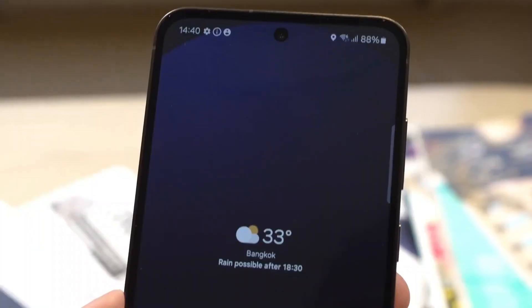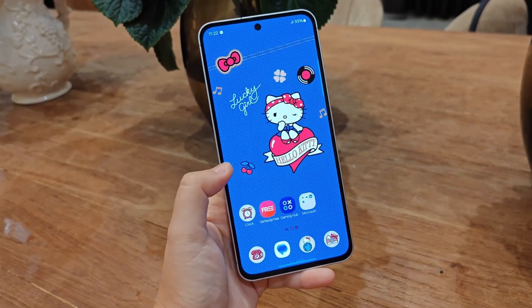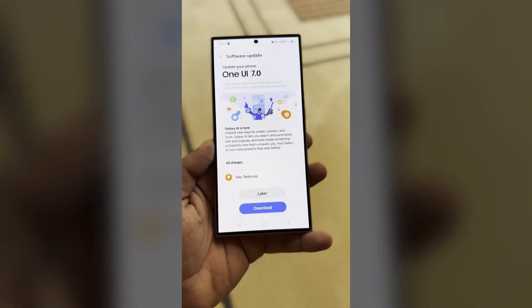Currently, Samsung's latest phones run Android 14 and One UI 6.1. The Galaxy F56, expected to release next year, should launch with Android 15 and One UI 7.0.